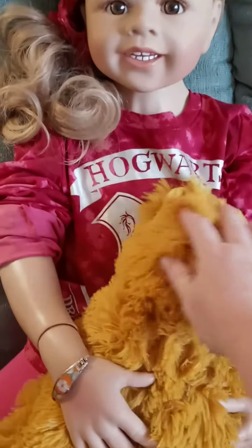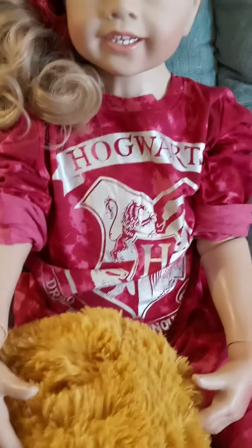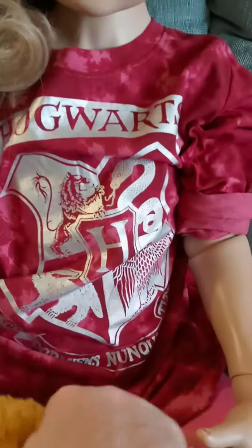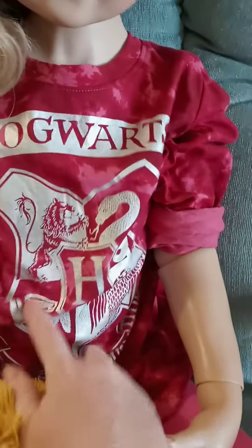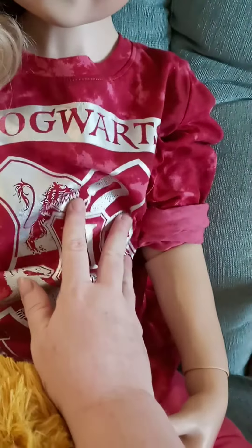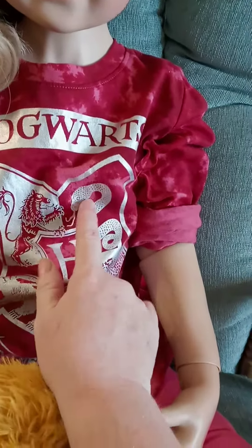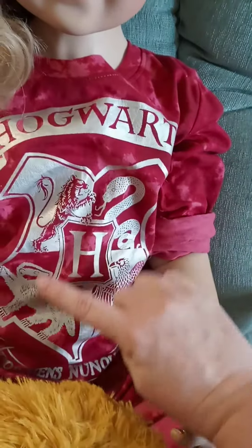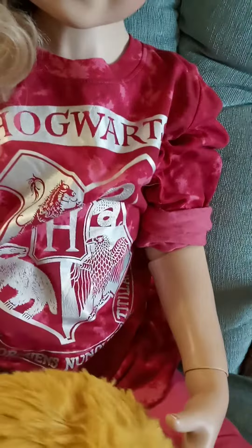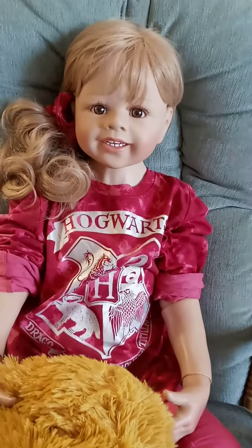She is wearing her Hogwarts shirt — let me see if I can get this right and name all the houses. So we have Gryffindor, Slytherin, this is Hufflepuff, and that is Ravenclaw. I thought her shirt was so cute.